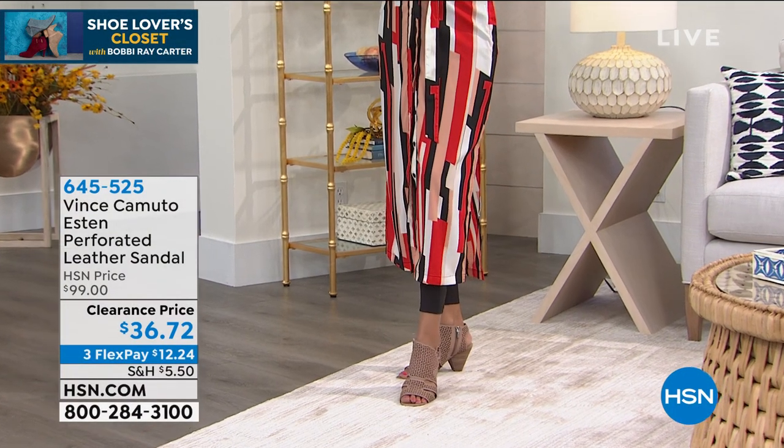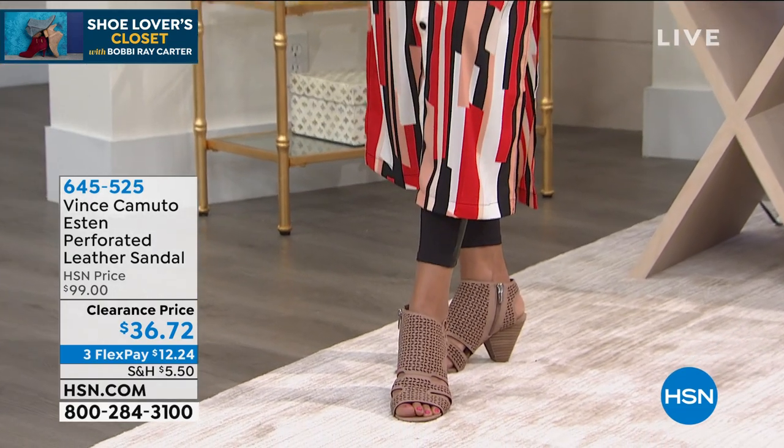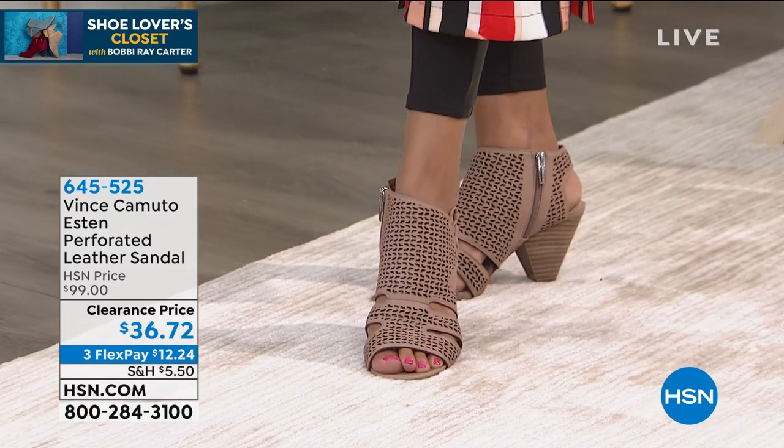Are you ready today? They are $36.72. Like, unbelievable.